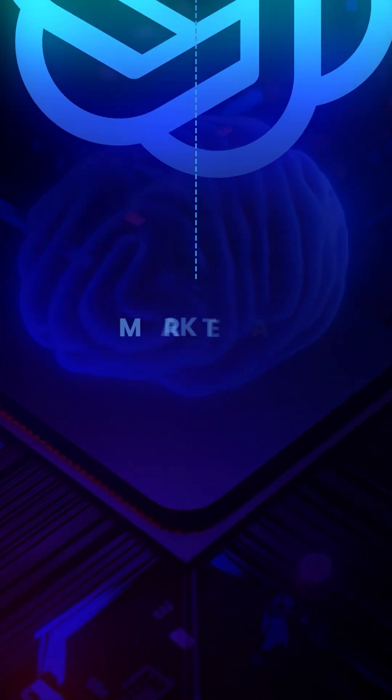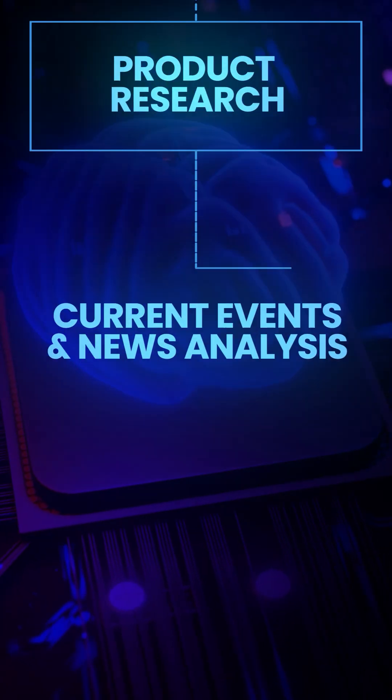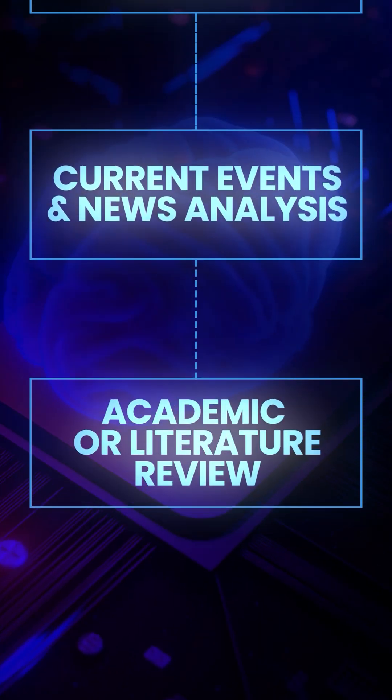Research tasks are one of the best things you can hand over to AI in order to save time. Think market and competitor research, product research, current events and news analysis, academic or literature review. You get the idea — there's a lot you can do with it.